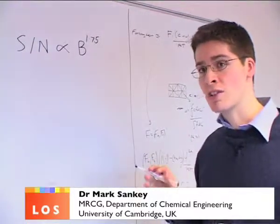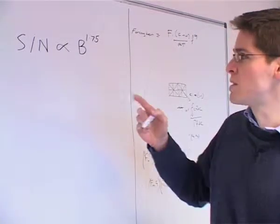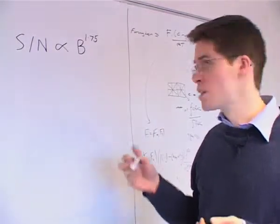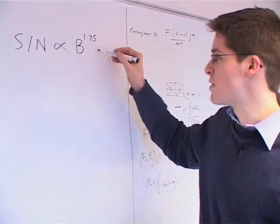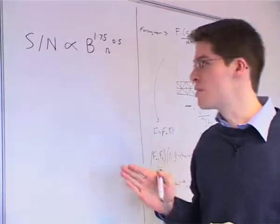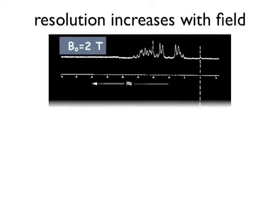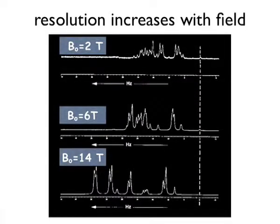But suppose we couldn't change the field strength — say we had a given magnet. What we could do to increase signal-to-noise is increase the length of the experiment or the number of scans n, which is raised to the power of 0.5. So clearly it's much more effective to increase field strength than to increase the number of scans. Magnetization is also dependent on the magnetic field, which is why higher fields produce larger signals. You can increase the signal by increasing magnetization or by increasing frequency — which means increasing field — or both if possible.